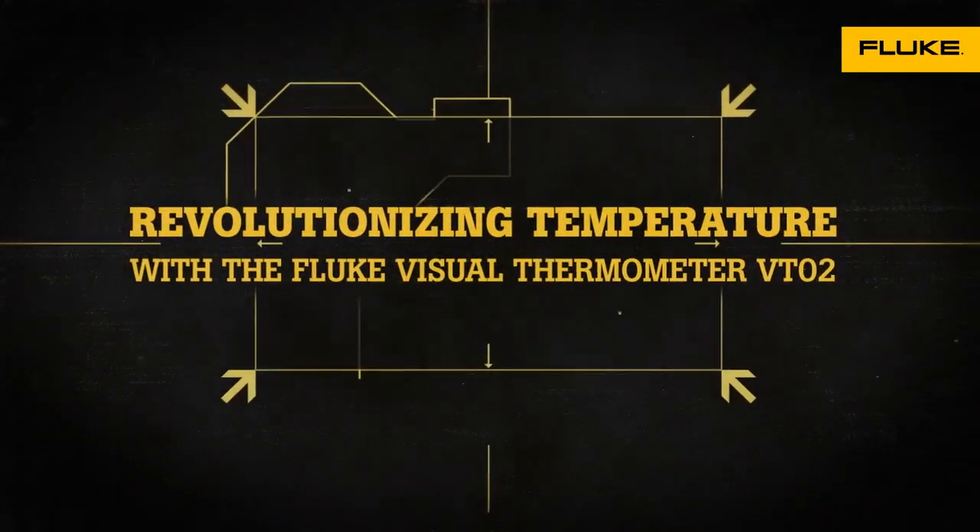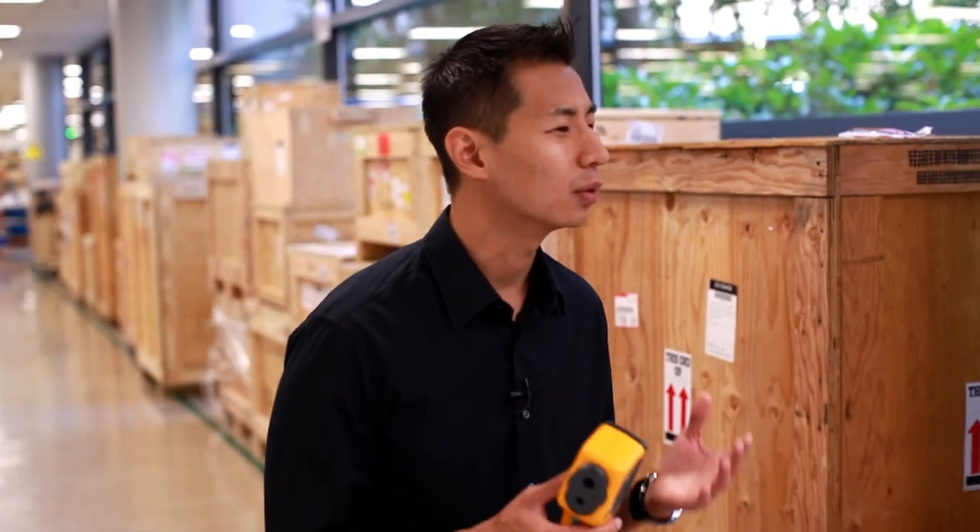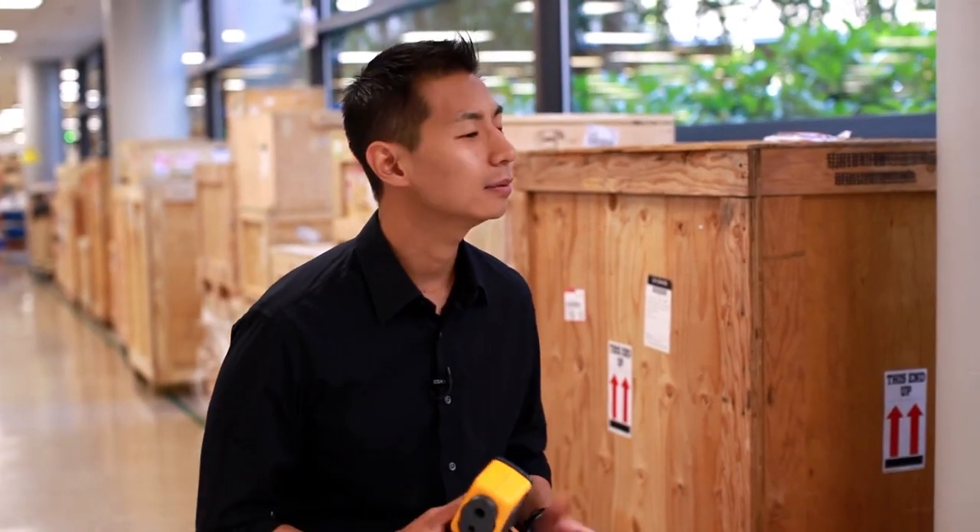My name is Jay Choi, and I'm the business unit manager for a completely new division. We have talked to thousands of customers over the past several years, trying to understand what they need and what they want. And the same themes tend to arise.